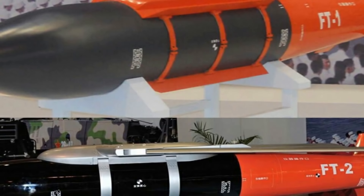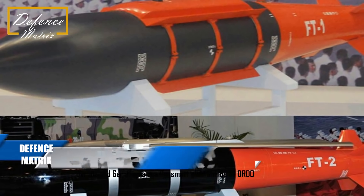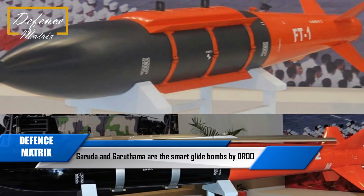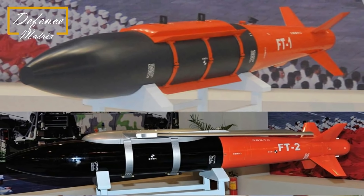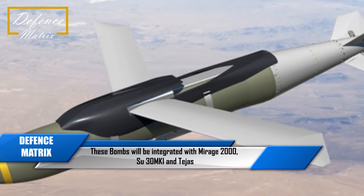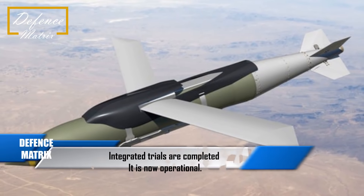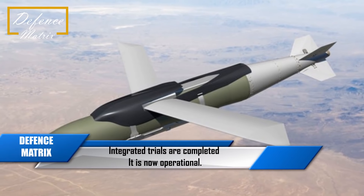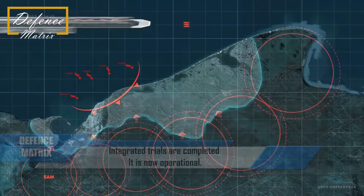Hello friends, welcome to Defense Metrics. आज हम बात करने वाले हैं DRDO के glide bombs की, जिसमें दो bombs आते हैं - Garuda और Garutma. जैसी रिपोर्ट आ रही हैं, इन bombs को Su-30 MKIs, Mirage 2000 और LCA Tejas की पूरी fleet में लगाया जाएगा। Su-30 MKIs के साथ integration trials complete हो चुके हैं और अब ये पूरी तरीके से operational ready हैं।